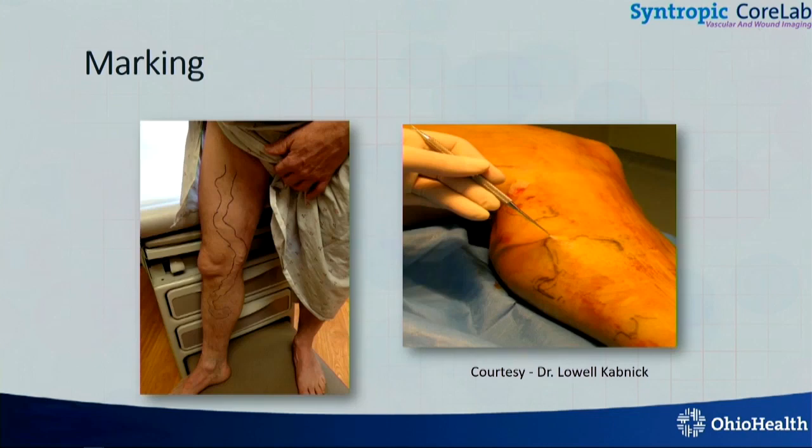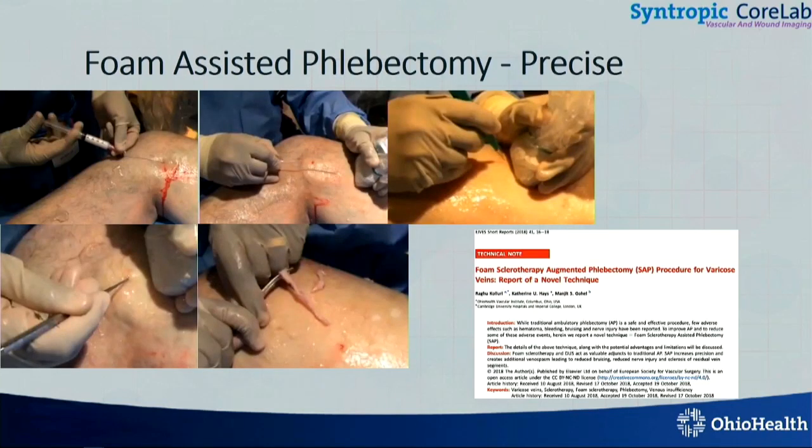Phlebectomy — you can have the patient stand, have a train track kind of drawing, instill tumescence, and pull the veins out. I started using a procedure called foam-assisted phlebectomy, where I do this all under ultrasound. I inject 0.5% or 1% polidocanol so that it creates venous spasm first, and then I inject the tumescence next. I use ultrasound to find that vein, which is bright under ultrasound, and you can actually see the hook going in and pulling the vein out. It becomes a pretty much bloodless procedure, less than 5cc most of the time. The bottom line is there is a wide range of indications, and you need to know the adjunctive procedures to give comprehensive care.